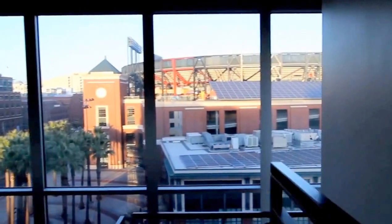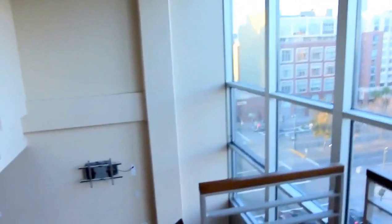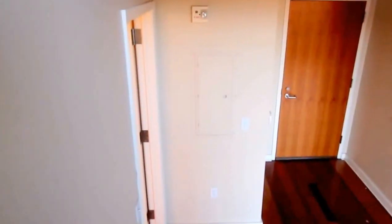The new carpeting is being installed this week. I'm going to walk downstairs.